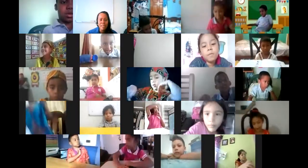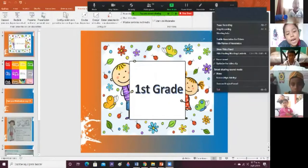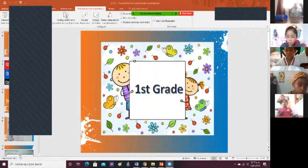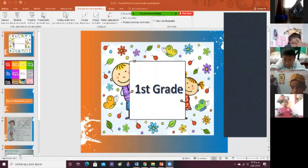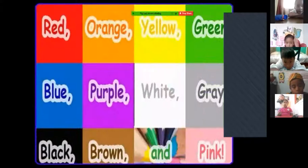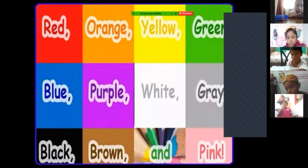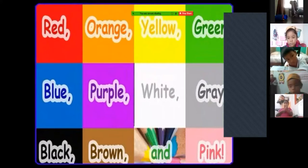Now, okay, guys, listen to me, please. First grade, different colors: red, orange, yellow, green, blue, purple, white, gray, black, brown, and pink.